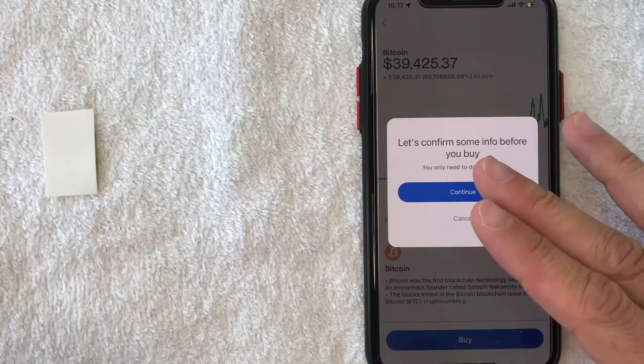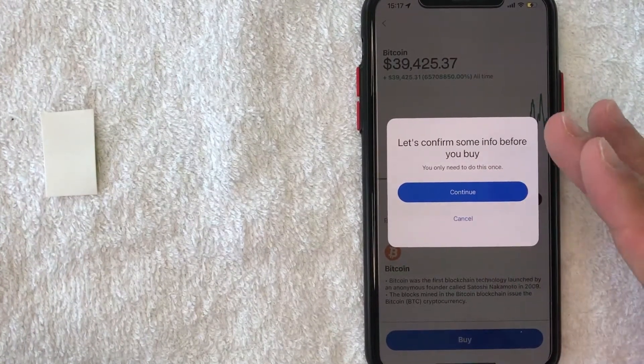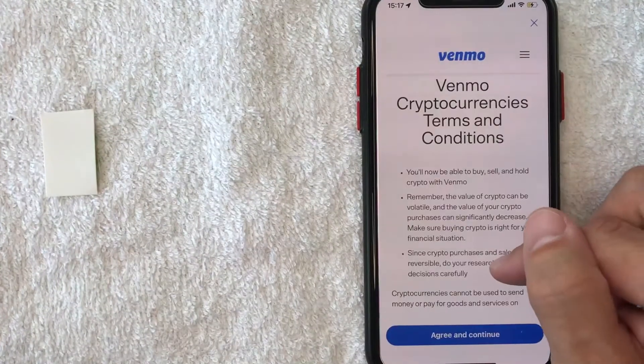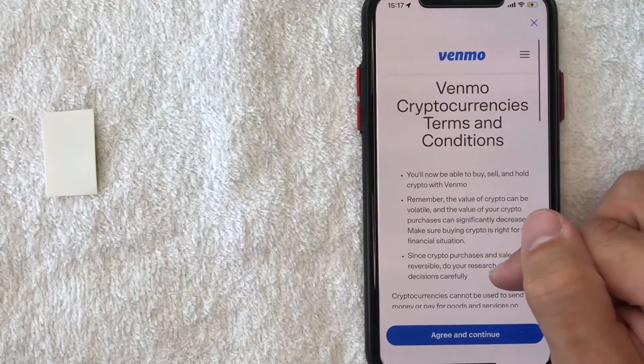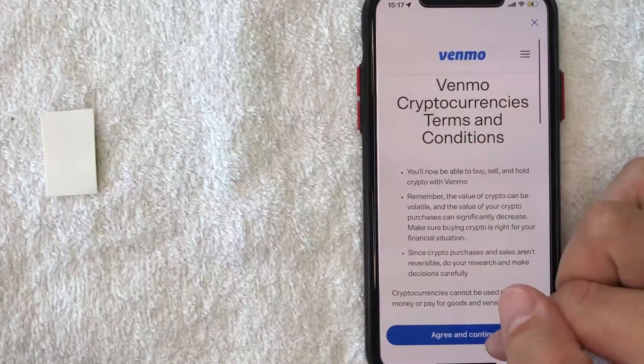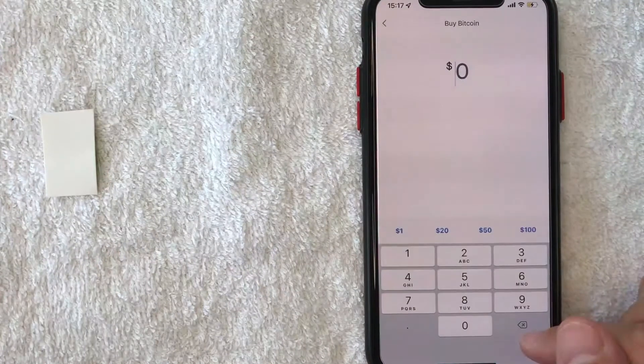In order to buy Bitcoin on Venmo, you do need to confirm your identity. So go ahead and click on this Continue once you get this pop-up. Next, they're going to let you know the terms and conditions for Venmo cryptocurrencies. Go ahead and read through that, and if you're okay with it, go ahead and click on this blue Agree and Continue button.